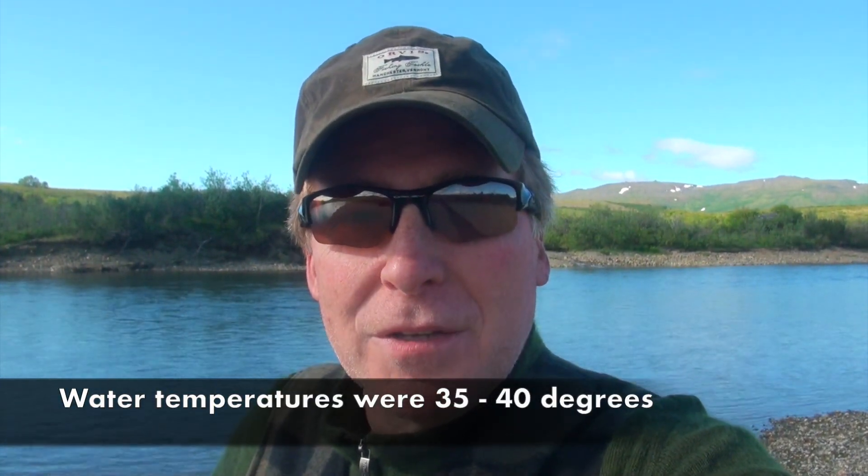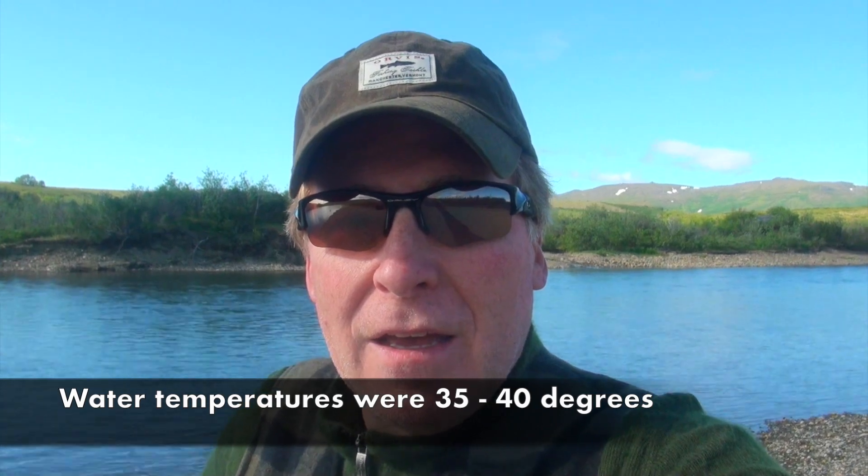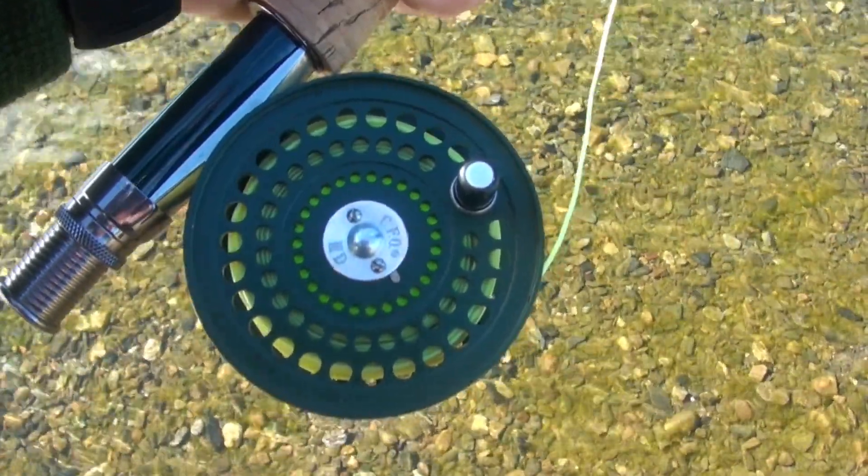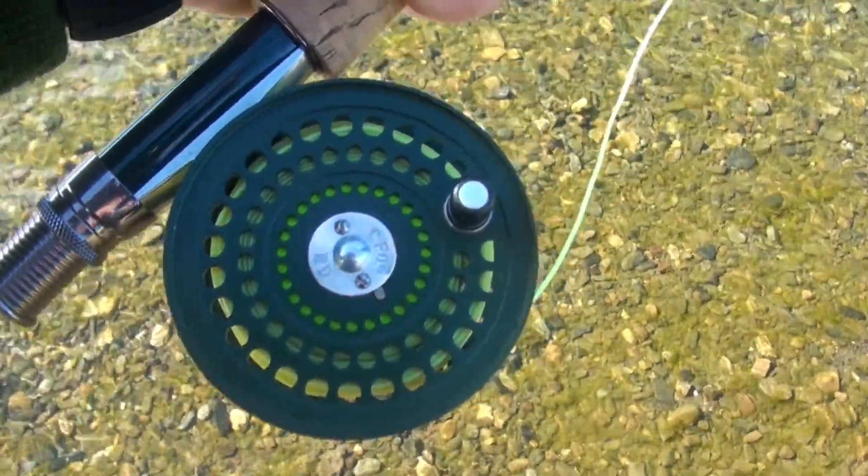I'll tell you what wakes you up quicker than a cup of coffee in the morning — doing an old-fashioned bath in that river, which I just did. Not the full plunge, but I am fully awake after that. I thought I'd let you see what we're using for a fly rod for those who are interested.